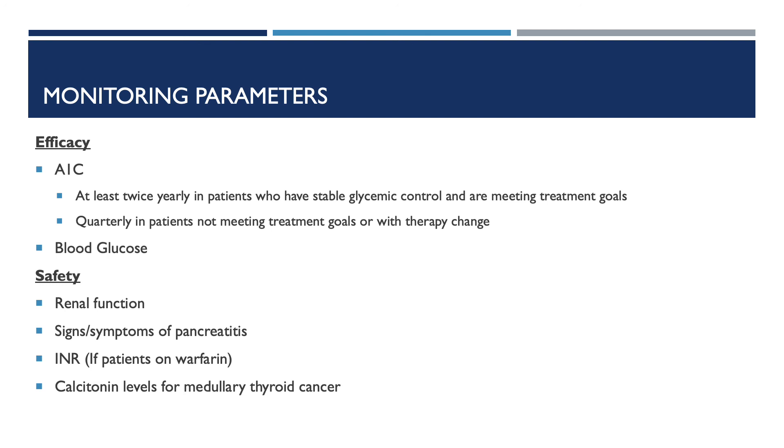For patients starting these medications, important monitoring parameters for efficacy include A1C — at least twice yearly in patients who have stable glycemic control and are meeting treatment goals, and quarterly in patients not meeting treatment goals or with therapy changes. Patients should also monitor blood glucose for efficacy. For safety monitoring, check patients' renal function, especially in patients taking exenatide and lixenatide; signs and symptoms of pancreatitis; INR in patients taking warfarin; and calcitonin levels for signs of medullary thyroid cancer.